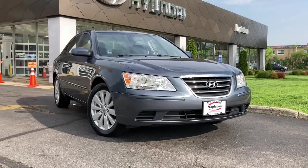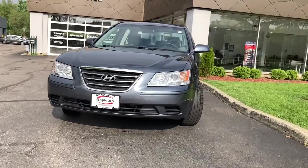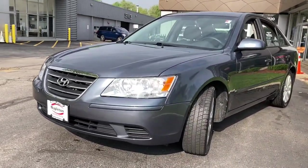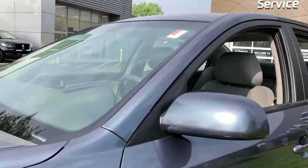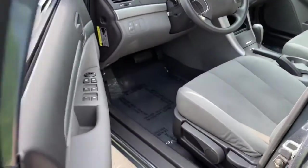You will love the features of this 2010 Hyundai Sonata. With less than 80,000 miles on the odometer, this vehicle provides excellent value. Here's a spacious and comfortable Hyundai Sonata, the midsize sedan that prioritizes a smooth ride, connected infotainment, and passenger safety.